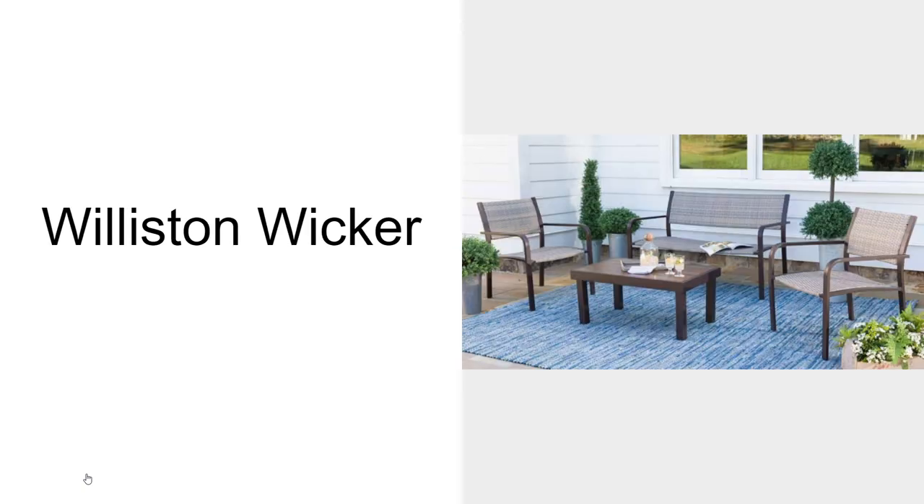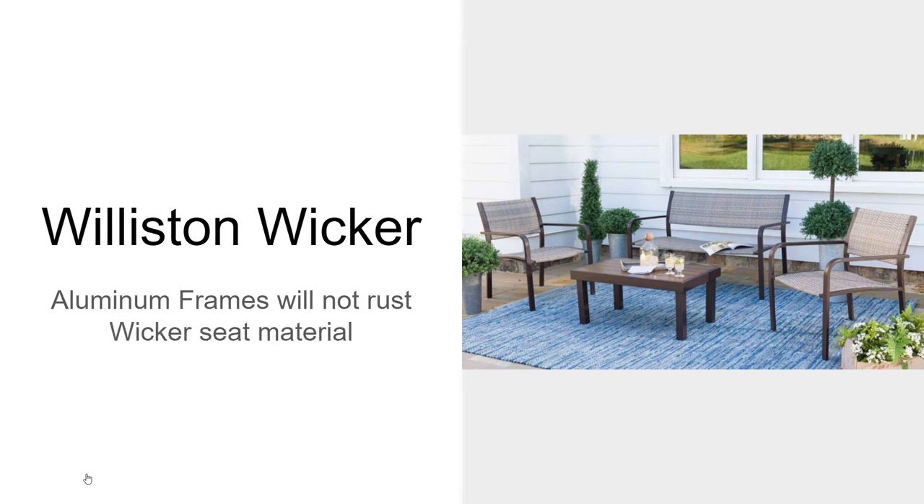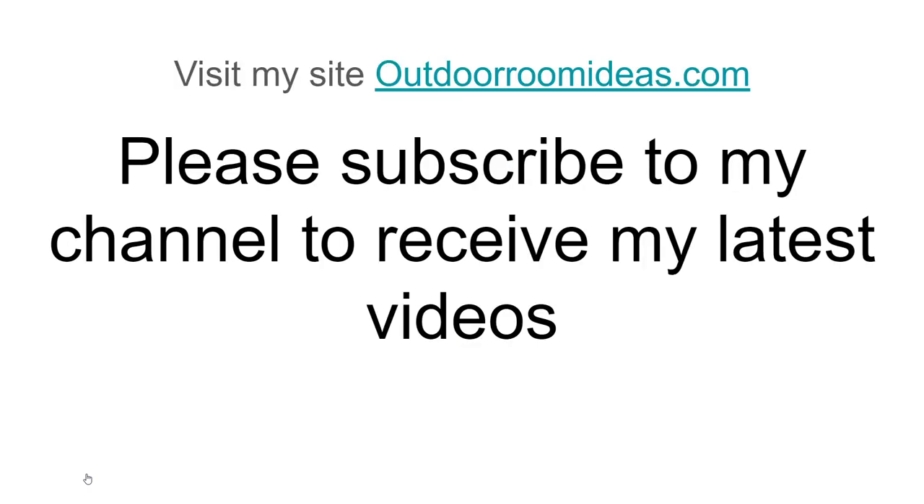The Willison Wicker has no cushions. It has aluminum frames that will not rust. They have a powder-coated finish, and instead of a sling material, it'll have a wicker seat material for the seats and the backs. There are no cushions to store with this set, and it's very comfortable without the cushions.